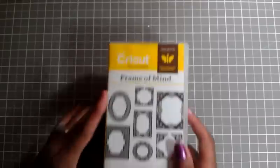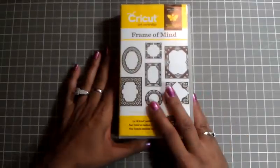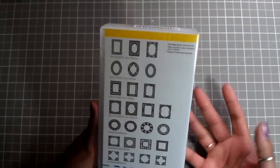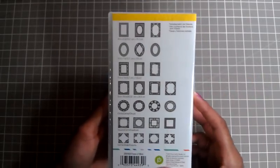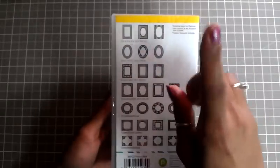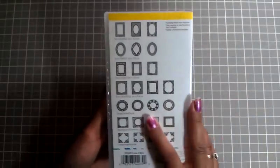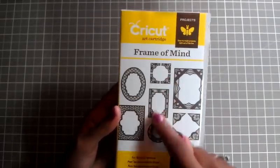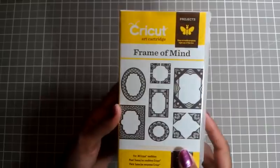I also got a cartridge off of eBay and I got it for $15. This cartridge is called Frame of Mine — I thought the frames were really pretty so I ended up getting it. $15 for a cartridge — that's a good deal! It has up to 50 images, all different types of frames, which I did not have in my collection — awesome.